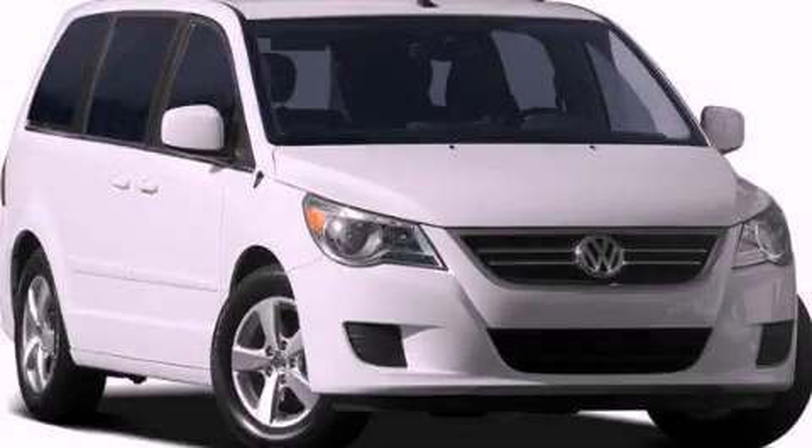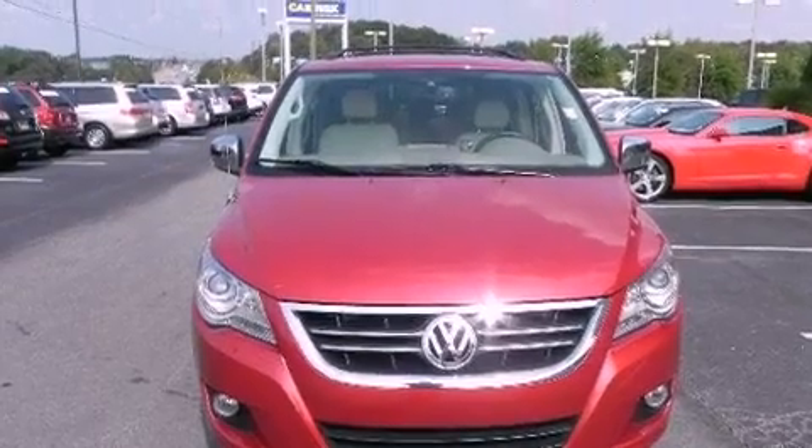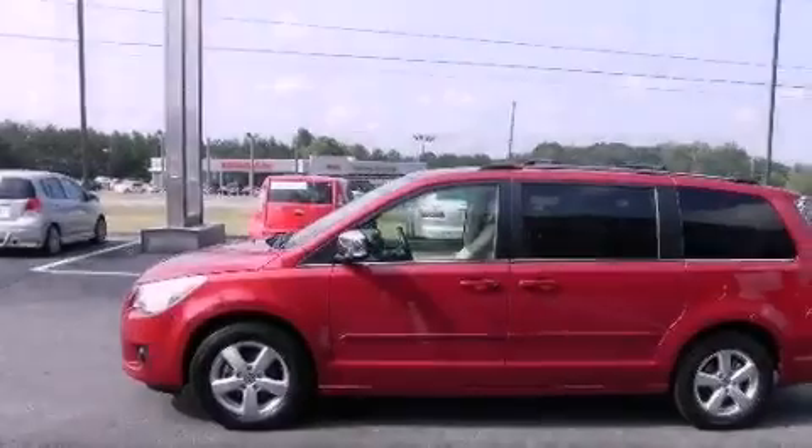This is a 2009 Volkswagen Routan, the vehicle with enough space for you and yours. It has a 4.0-liter six-cylinder engine and a six-speed automatic transmission.